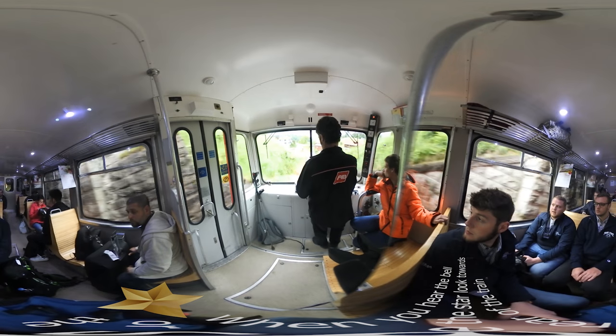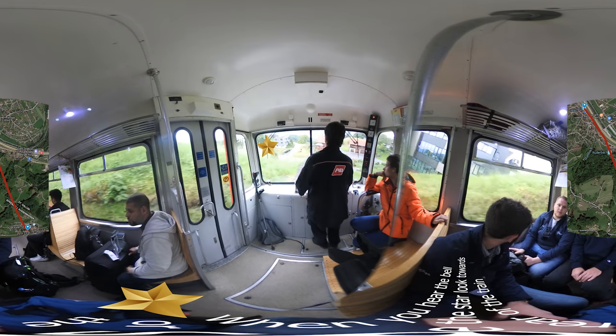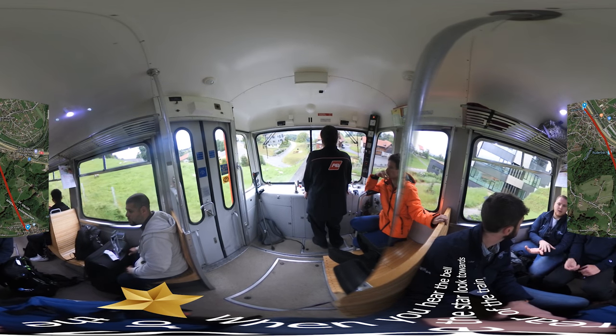Welcome aboard the Reisneck-Walsenhausen Mountain Railroad in northeast Switzerland. If you see the star or hear the ding, look towards the rear of the train. This is a map of the railway. We'll be traveling from Walsenhausen to Reisneck.